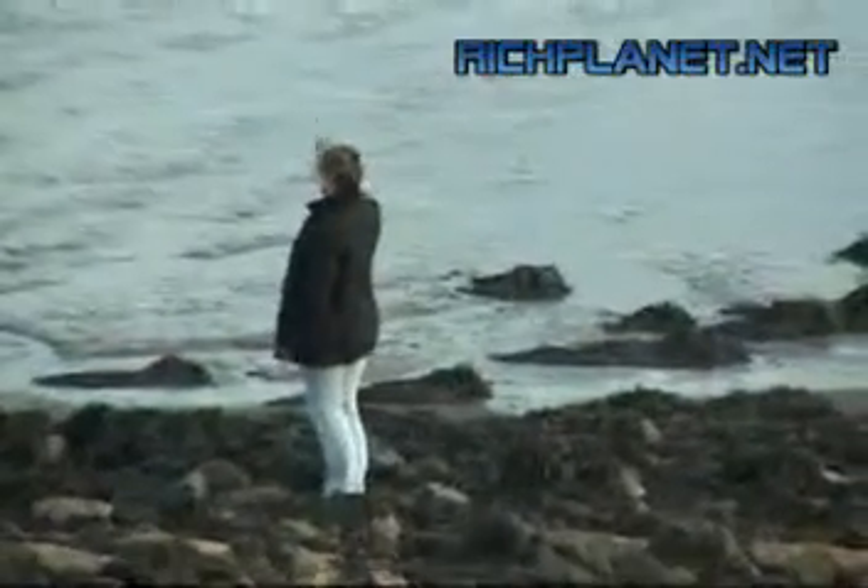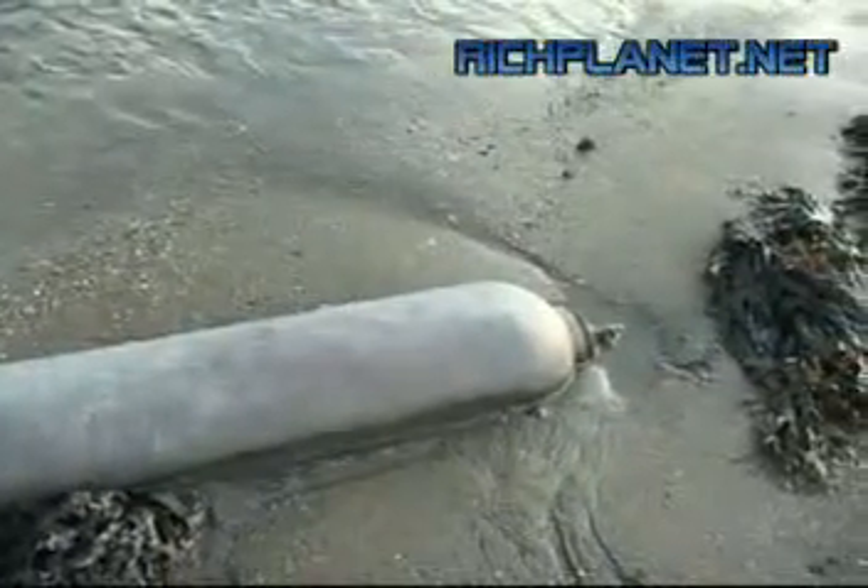I've just climbed down this embankment and I nearly had a fright because I just stood on this object here — it looks like a mine. It definitely looks like a mine. It's rather ironic because we came down here to look for a UFO and we found a World War II mine. There's loads of them — there's another one there. Kerry's also found what looks like an oxygen bottle down here at the mudflats — actually, that's too big to be a diver's bottle. It's an oxyacetylene bottle.